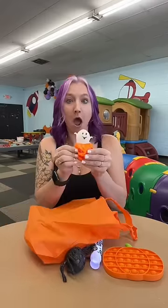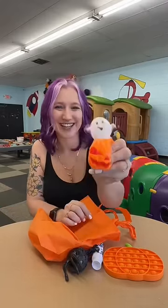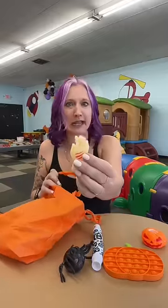We also got a jack-o-lantern! And when you squeeze it, there's a ghost. This is so cute. Do you need a hand? Oh! So creepy, but so satisfying.